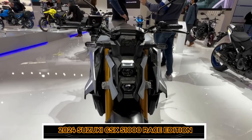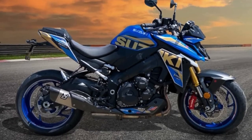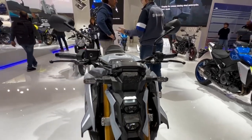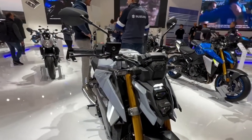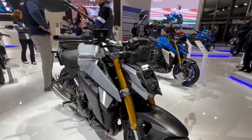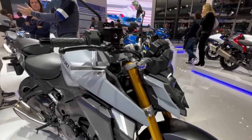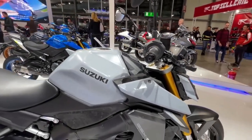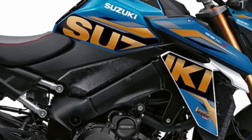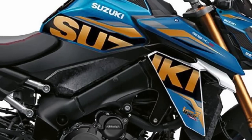Suzuki previously announced its plans to withdraw completely from racing — this was almost always true as the brand withdrew from MotoGP. However, the Japanese manufacturer decided to continue its racing prowess in the EWC with the very successful Suzuki Endurance Racing Team, currently fourth in the 2023 standings. In the fall of 2022, Suzuki released a special edition Hayabusa inspired by the iconic Bol d'Or endurance race in France. This time, with summer in full swing, Suzuki has unveiled yet another limited edition: a Race Edition of the popular naked bike, the GSX-S1000.